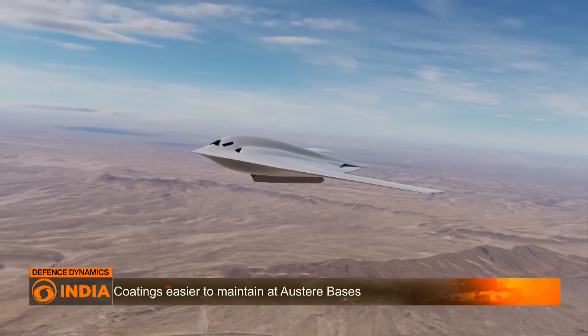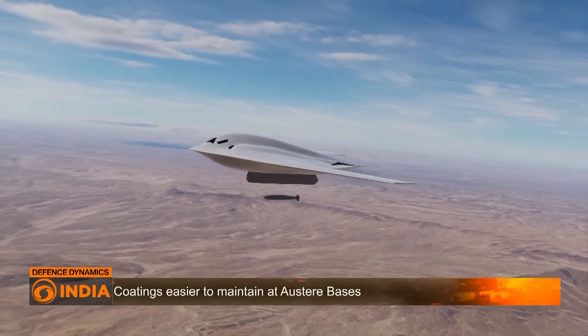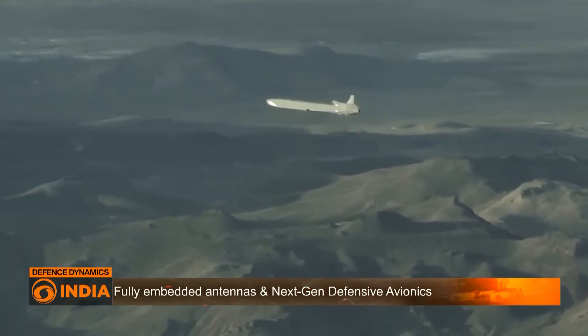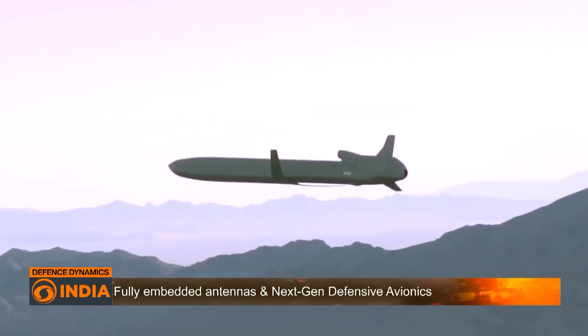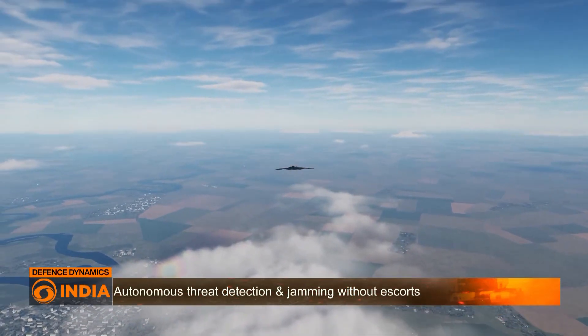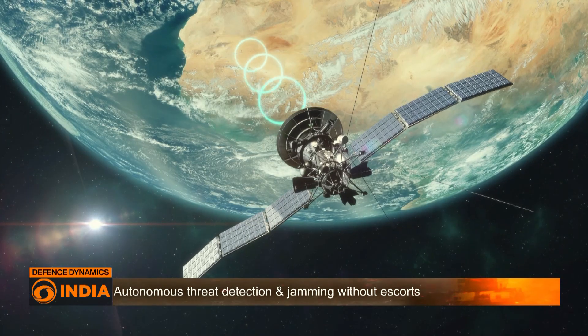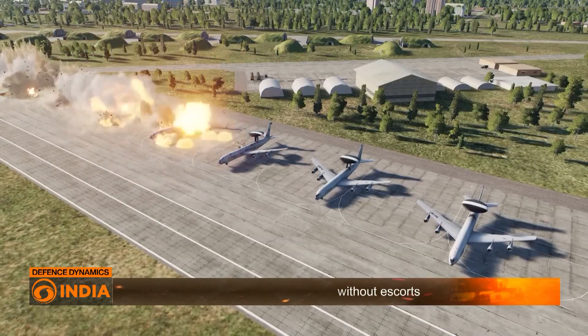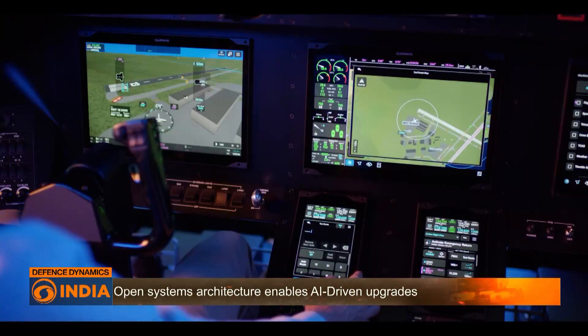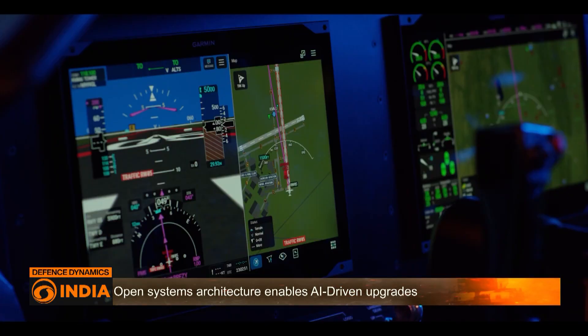The B-21 will carry both nuclear and conventional payloads, from B-61-12 bombs and the upcoming AGM-181 LRSO missile to future hypersonic weapons. It also operates as a full-spectrum network node, linking space, air, land, sea and cyber domains in real time, and is capable of commanding autonomous wingmen in strike packages.